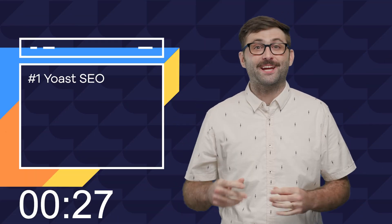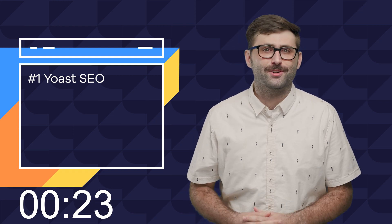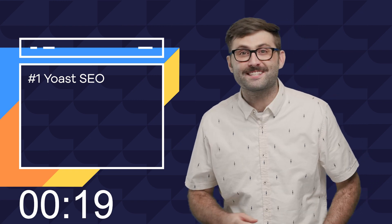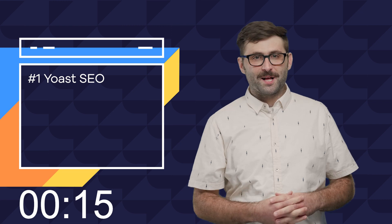Number one: Yoast SEO. This is the most popular SEO plugin on the market. It makes it super easy to change a page title and meta description for every page directly in the editor of each post, and it keeps itself up to date with current best practice suggestions. There is a paid version, but the free version gets the job done pretty well.